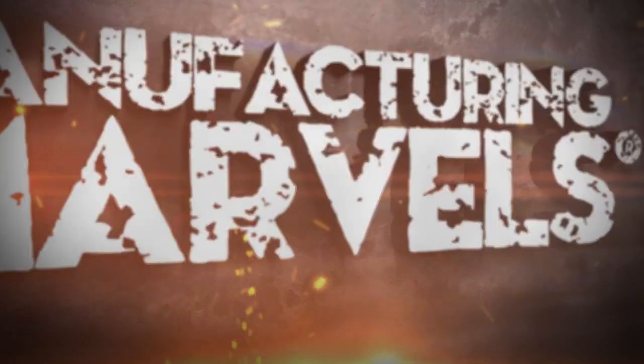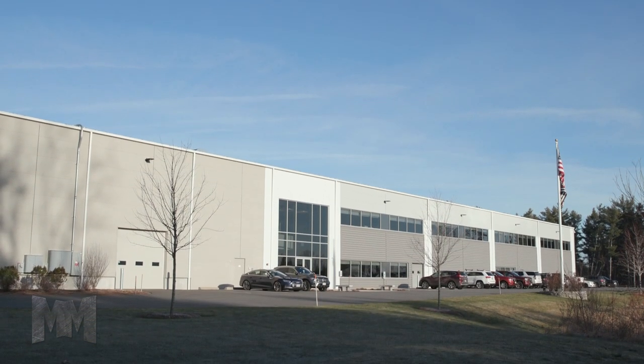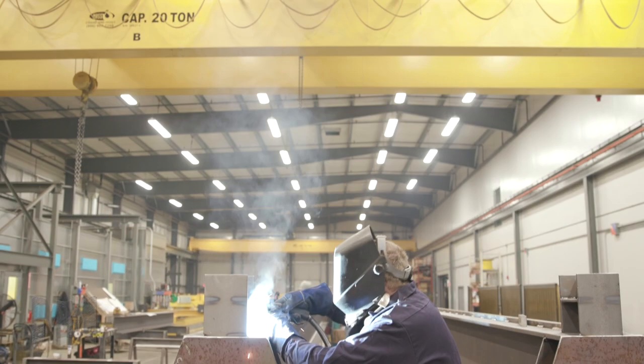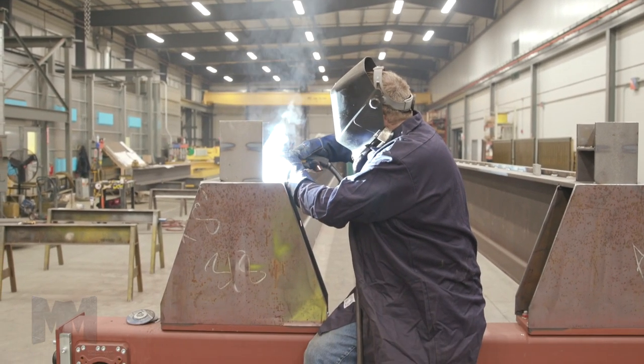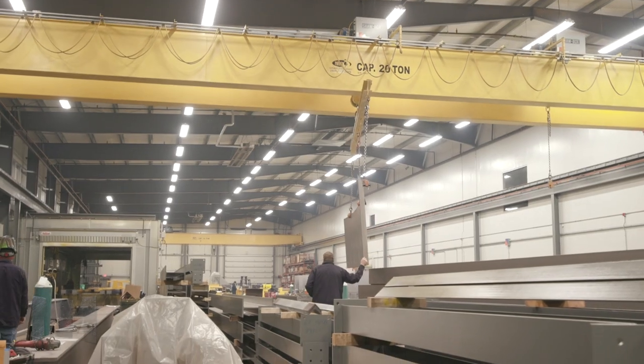Hi, this is John Criswell. Welcome to Manufacturing Marvel. Today we're in Tingsburn, Massachusetts at home of the Mass Crane & Hoist Corporation. The Mass Crane & Hoist companies have provided high quality bridge crane service and new installations in New England for more than 45 years.